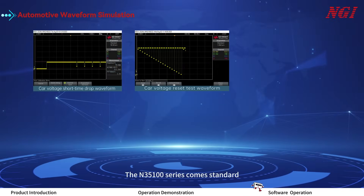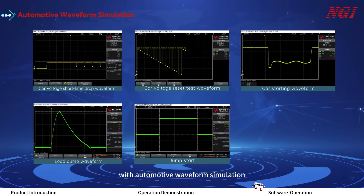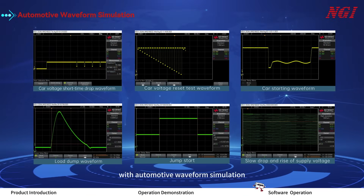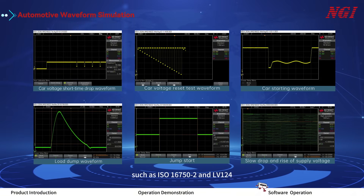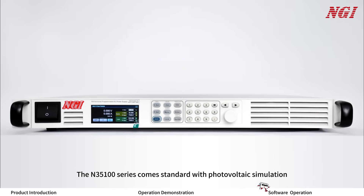The ON35100 series comes standard with automotive waveform simulation, with six built-in standard waveforms to meet the requirements of various standards such as ISO 16750-2 and LV124. The ON35100 series also comes standard with photovoltaic simulation and battery simulation functions. You can click on the software operation video for more details.